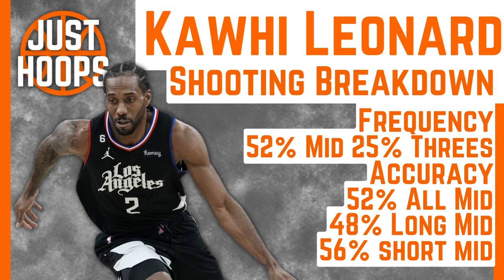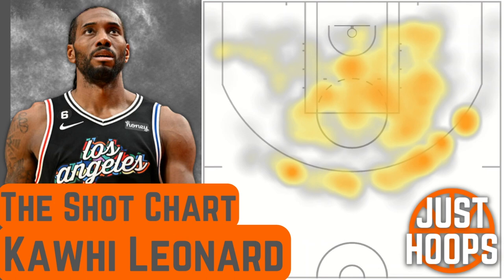Diving more into his shooting breakdown and shot profile, 52% of his shots are coming from the midrange. He's in the 92nd percentile in terms of shooting percentage from the midrange, and 21.4% of his points come from the second level. You can see with his shot chart that he works the middle third of the floor and is a very strong right-hand player, trying to get to the right side.